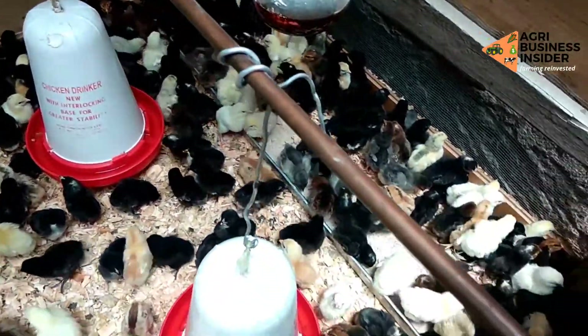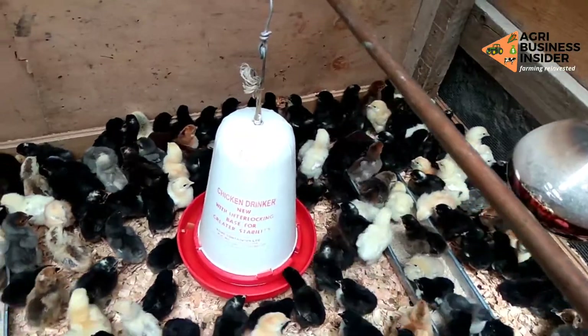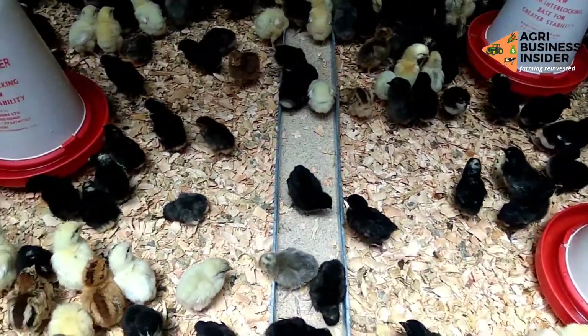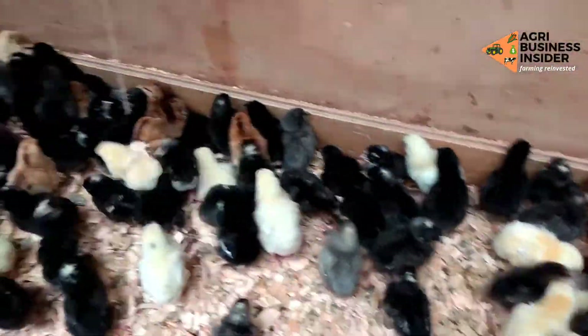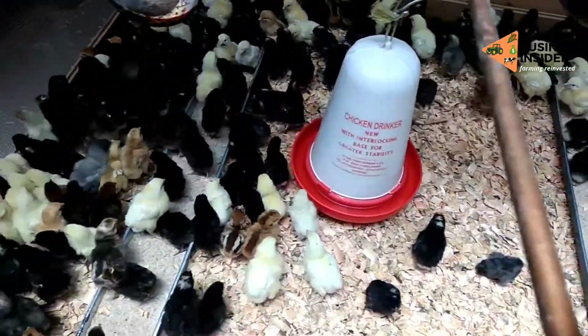The red or yellow feeders and drinkers will draw chicks to the food and water source. The color of the feeders should contrast sharply with the color of the floor. This will hasten the development of behaviors that will help the newly hatched chicks survive and lessen distress calls. This is not always the case with older birds.